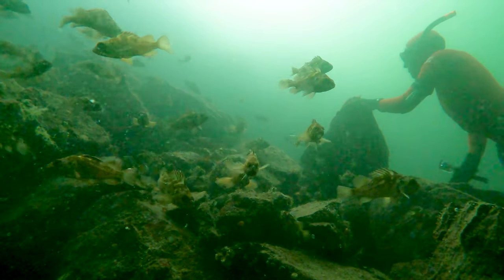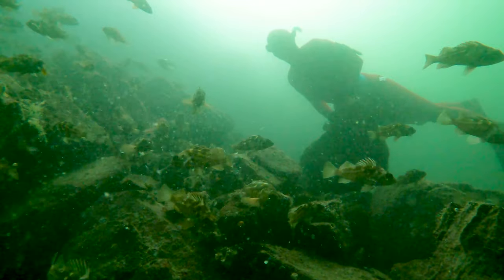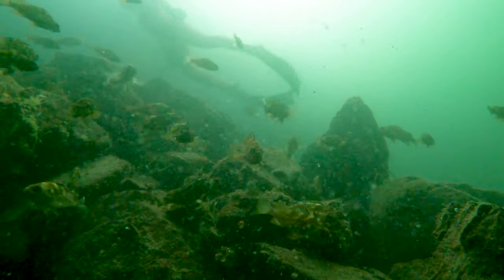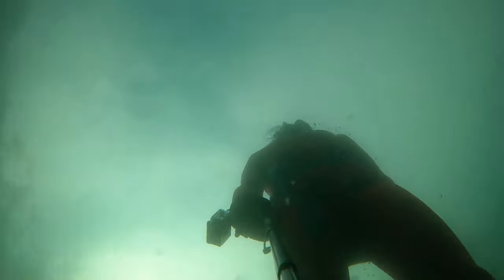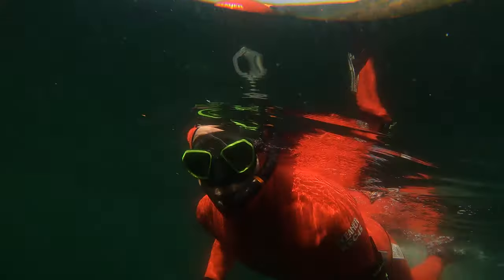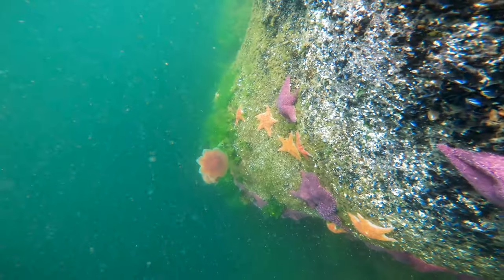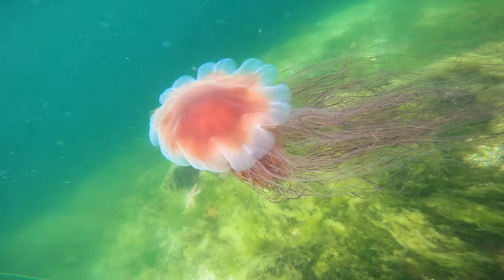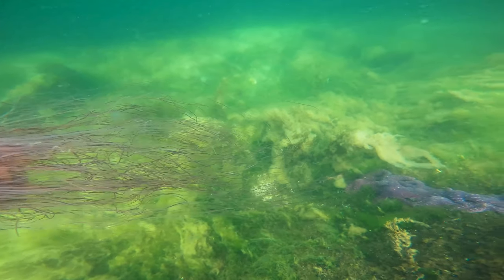I don't think I'd ever seen such a big fish. After warming up in the bay for half an hour or so, it was time to head out to the point. One fact about diving Indian Arm in the summer is the omnipresence of large lion's mane jellyfish and their long trailing stinging tentacles.